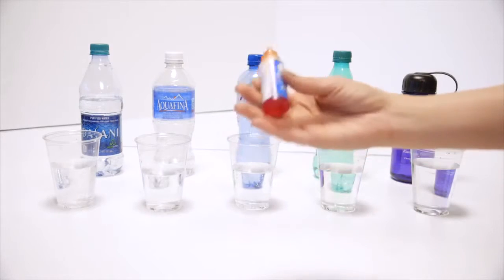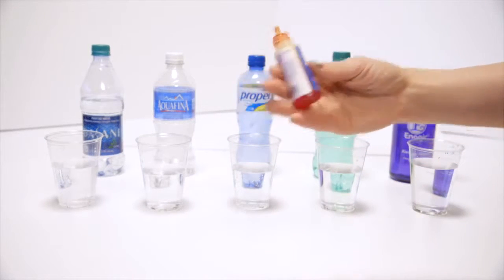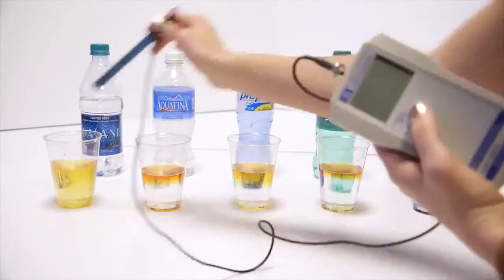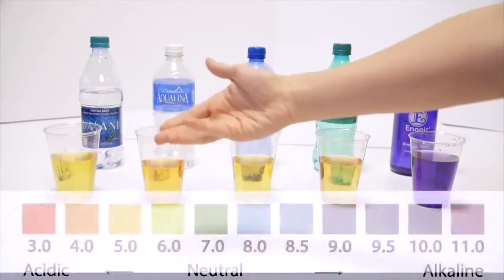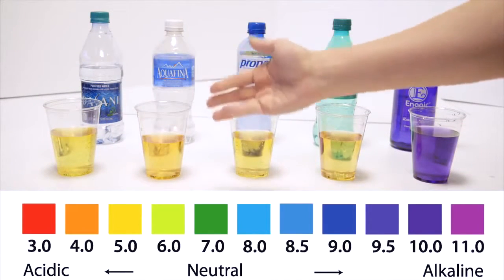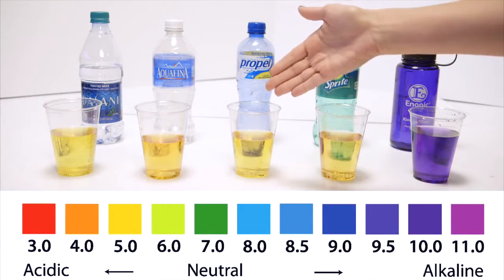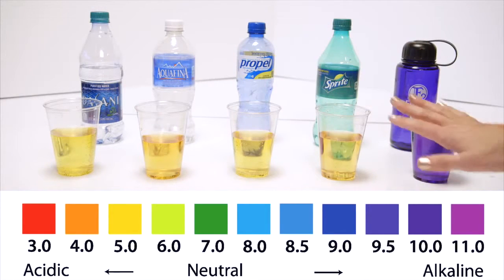These are just pH drops like you would use to test your pool or anything you're wanting to test the pH of a liquid. If you look at the pH chart, it's about a 4 for sports drinks, and typically pop and sports drinks are right in between a 3 and a 4 pH.